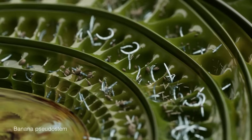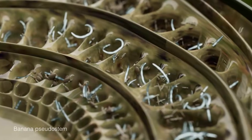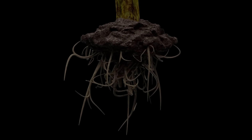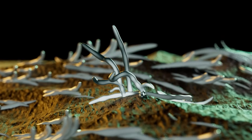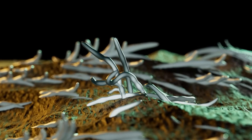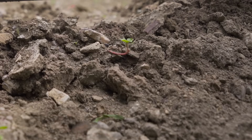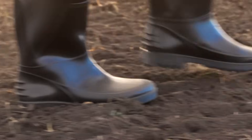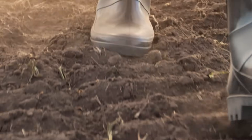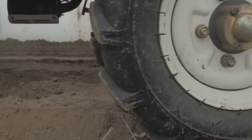Fusarium wilt of banana can be described as a classic vascular wilt disease. It invades the vascular tissue through the roots, causing discoloration and eventually wilting of the host plant. The disease spreads through infected planting materials and infested soil particles attached to items used in farming operations, such as shoes, farm tools, and vehicles.